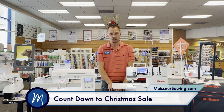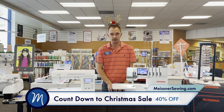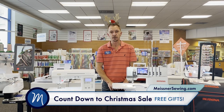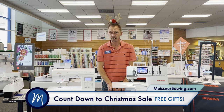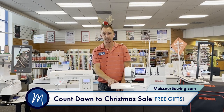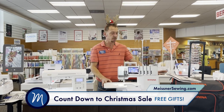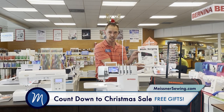We've got specials on all machines in store. Select Baby Lock machines are up to 40% off. We've got 0% interest financing available and free gifts on all machine purchases. Any new machine purchase and you're going to get a free gift from Meisner's. For example, on the Bernina L8 Series Self-Threading Overlocks, we're going to give you a travel carrying case and the Big Book of Serging.